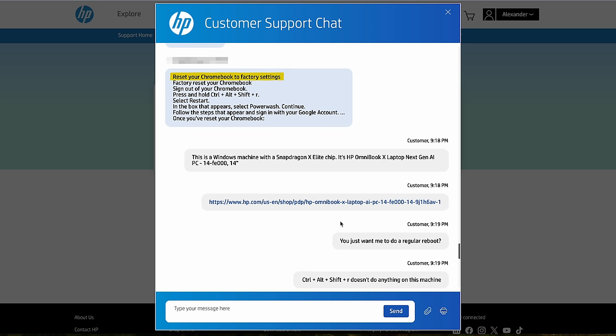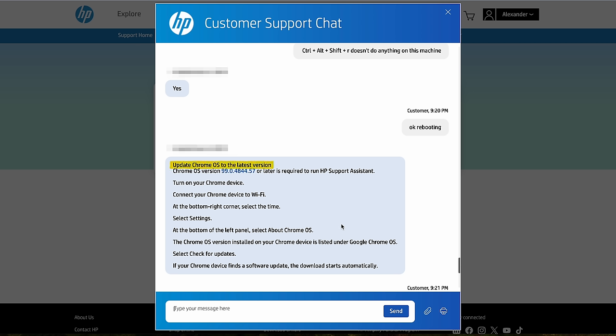The most interesting part of my conversation with tech support: after we established this is Windows and he knows the model of my machine, he tried to convince me this is actually a Chromebook. He gave me instructions on how to shut the Chromebook down and update Chrome OS. I had to convince him that this is not a Chromebook, that this is a Windows machine. You can see where someone non-technical could be very confused at this point.